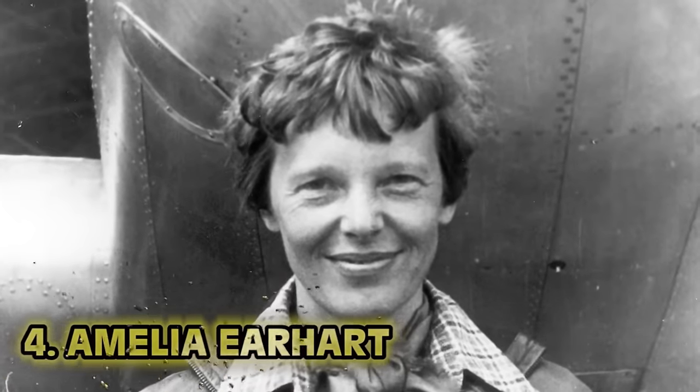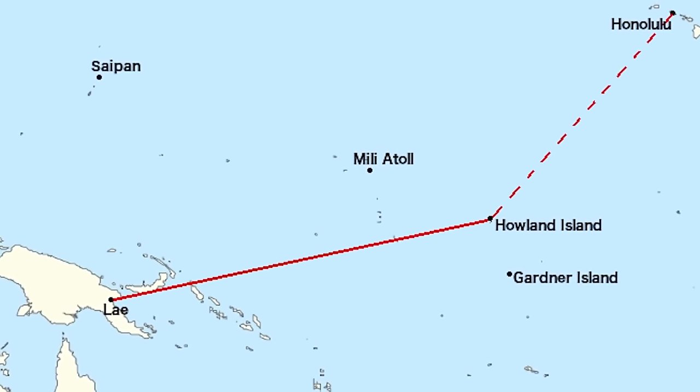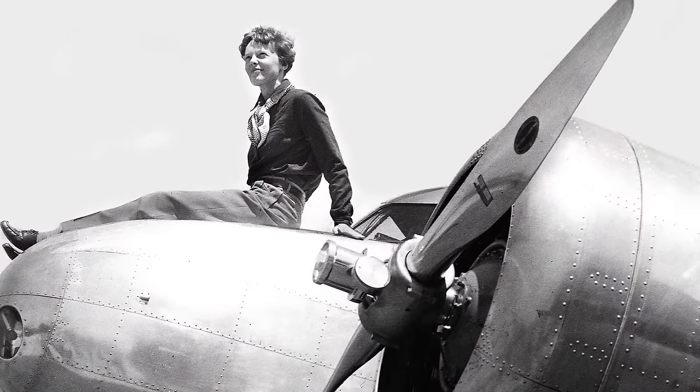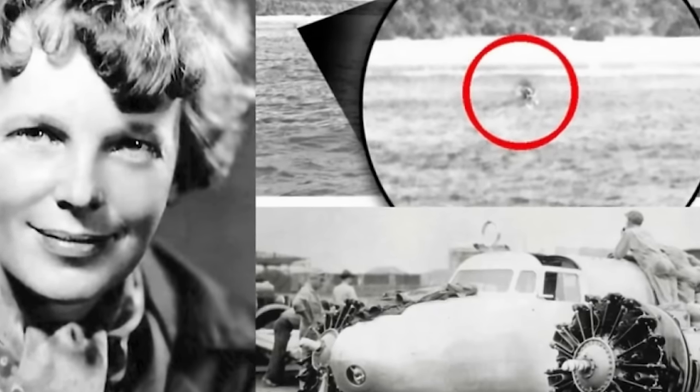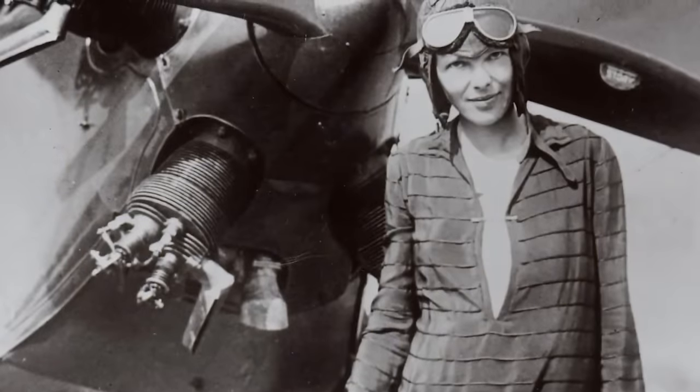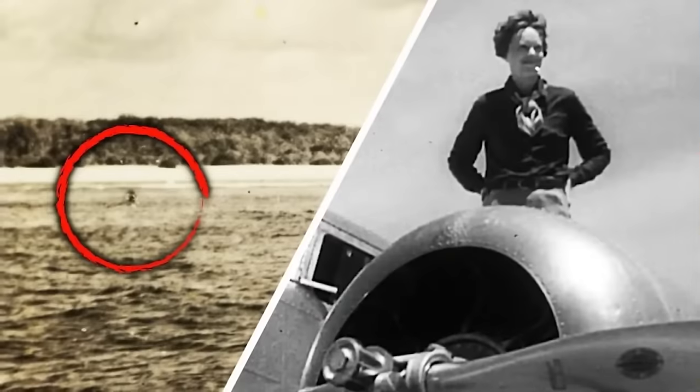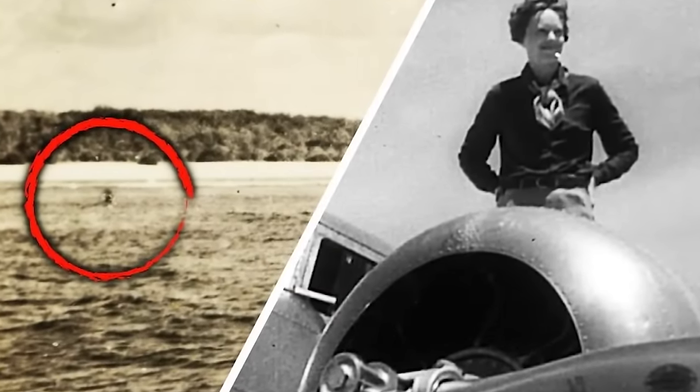Number four: Amelia Earhart. Almost everyone has heard of her. Amelia Earhart's disappearance somewhere over the Pacific in July 1937 is one of the world's greatest unsolved mysteries. She was a female American aviator who set a ton of records and pushed for women advancing in aviation. She was the first woman to fly solo across the Atlantic and the first to fly solo from Hawaii to the mainland. She served as a Red Cross nurse's aide in Toronto during World War II. In 1937, she tried to fly around the globe and disappeared into legend.